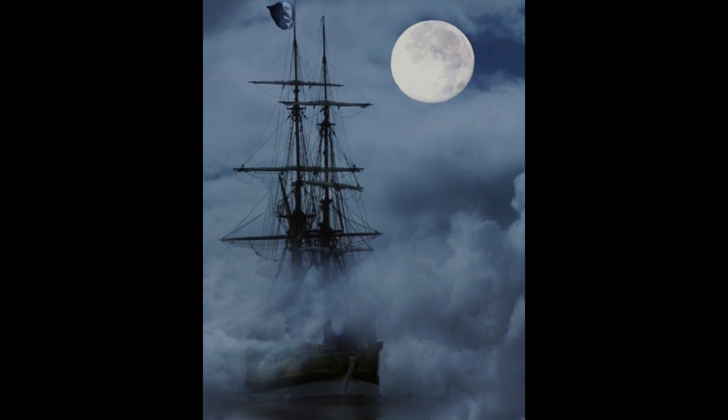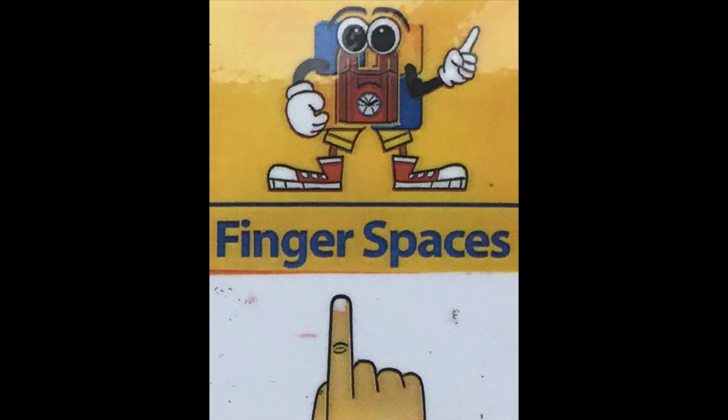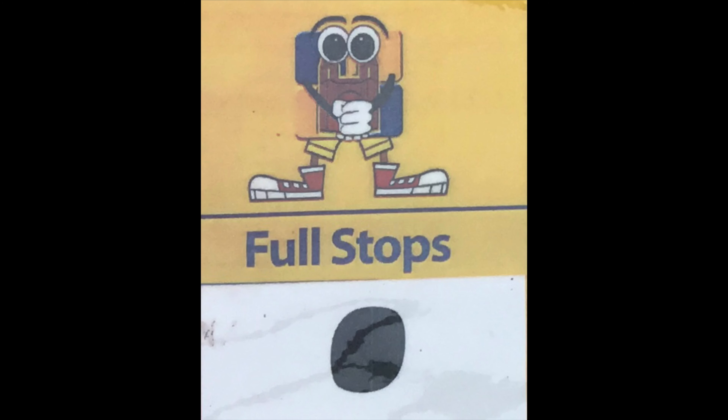For your third activity today you need to look at this picture. We've been busy reading Pirate Love Underpants this week and this picture is of a pirate ship. Can you see what is surrounding it? It is fog. The fog is too thick for the pirates to see where they are going. So for your writing activity today I would like you to write this sentence.